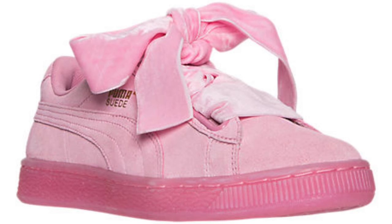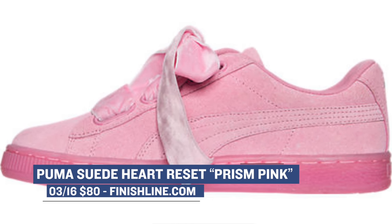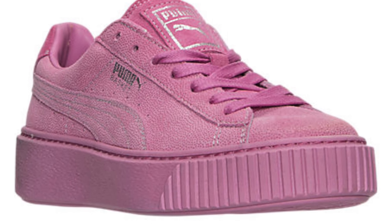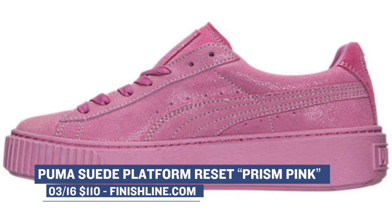Looking at some exclusives for the women, Puma is continuing to kill it when it comes to their new line. First up, we have the Prism Pink Puma Suede Heart Reset, going to cost you $80 over at Finish Line. To follow those up, Puma drops the Suede Platform Reset, also in Prism Pink. The brand has been doing a really great job with their shoes for women, and I'm sure these are going to be a hot item. You can expect the Platform Reset to cost you $110.